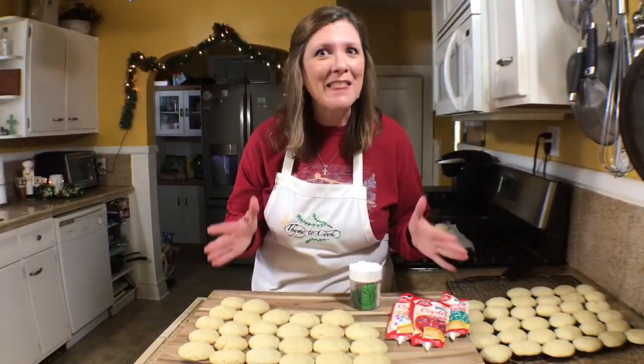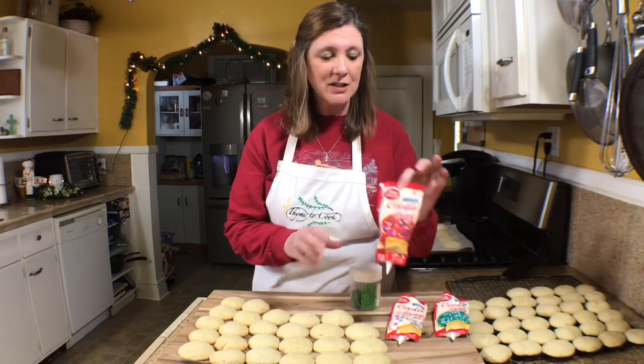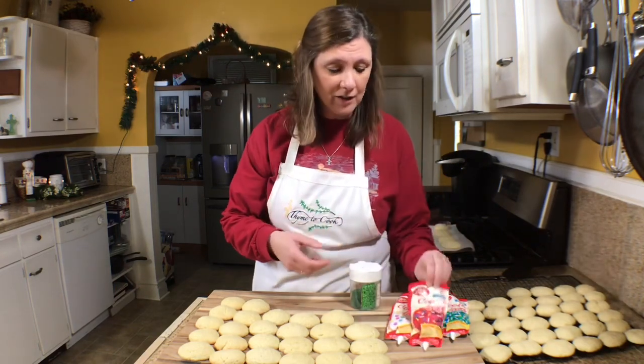To decorate these sugar cookies it couldn't be any easier. I just have some cookie icing from Aldi and some sprinkles, so I'm going to have fun with it.